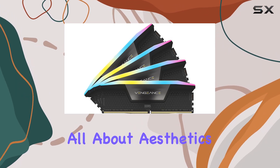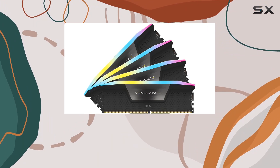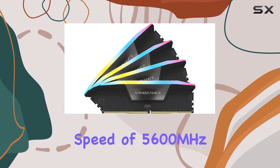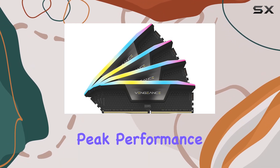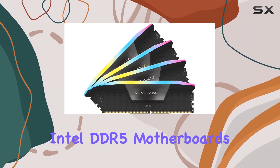But it's not all about aesthetics — this RAM is engineered for performance. With a memory speed of 5600MHz and tight CL40 timings, it's optimized for peak performance on the latest Intel DDR5 motherboards.